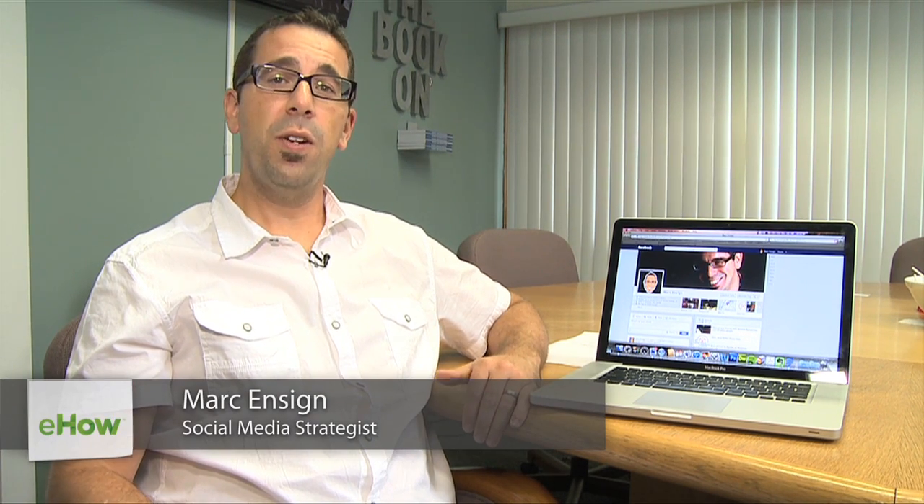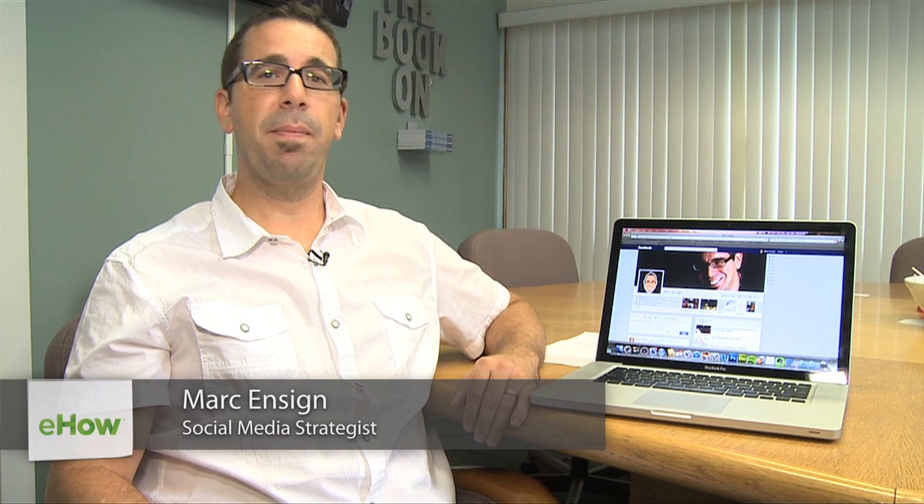Hi, I'm Mark Ensign and I'm an internet marketing speaker and author. Are you tired of having to enter in your email address and password every time you log into Facebook? Let me show you how easy it is to stay logged in so every time you go to Facebook.com, you're automatically logged in.